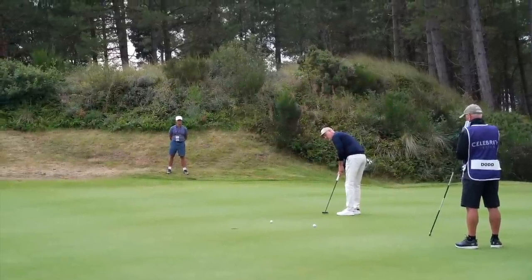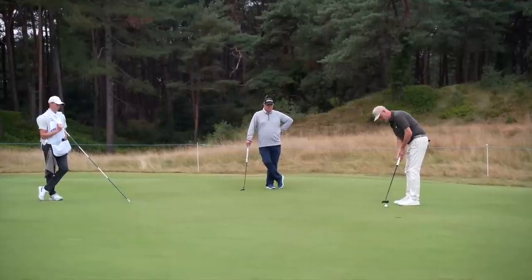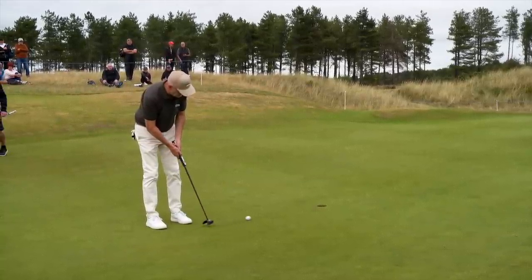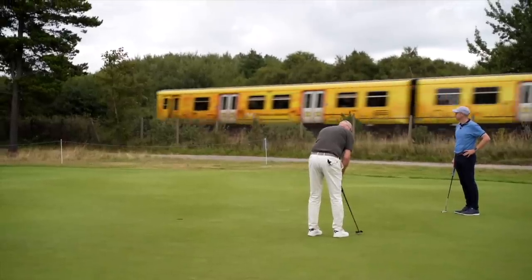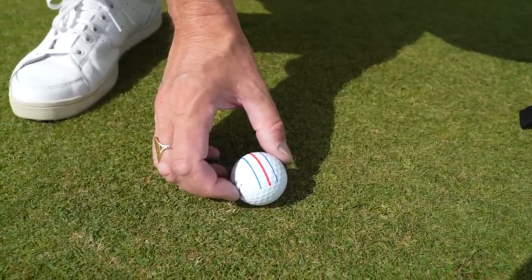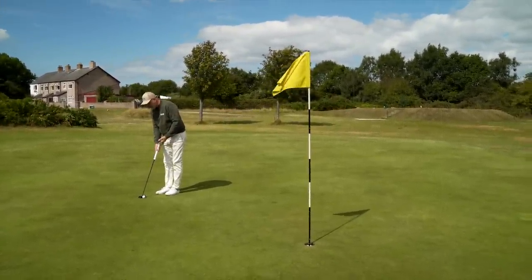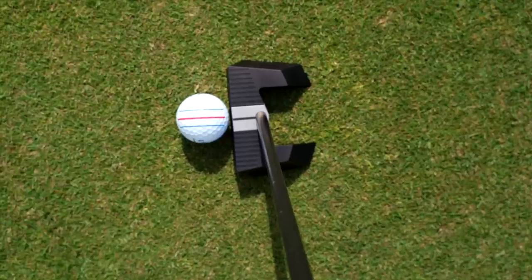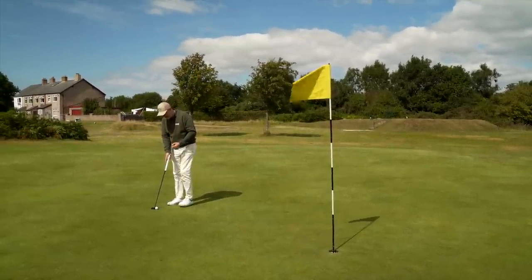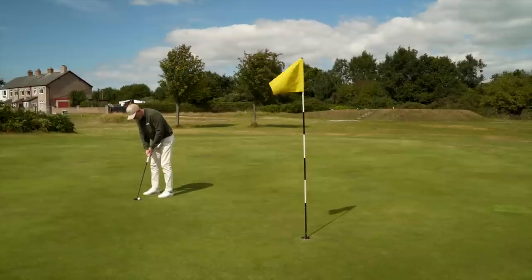I used it for one round, was super impressed, and as I said I needed a bit of time to work out just how good it possibly was. There was one other inclusion in my bag which I don't normally play with — a Chrome Soft Triple Track — and I used this as an alignment aid. What I simply did was use the simple alignment aid on the Lab putter, and that was my putter theory. The rest, I let the putter head do the work.